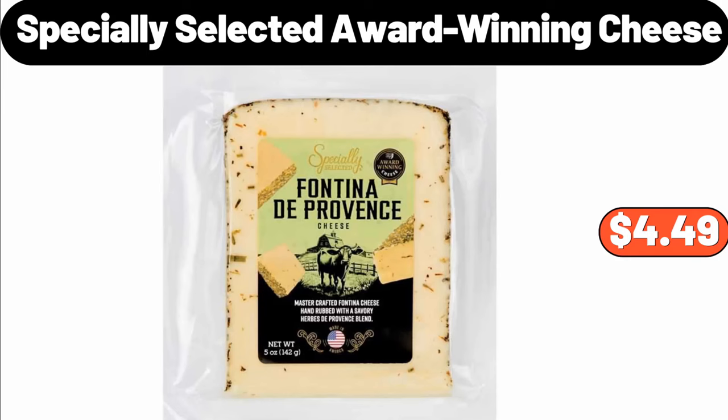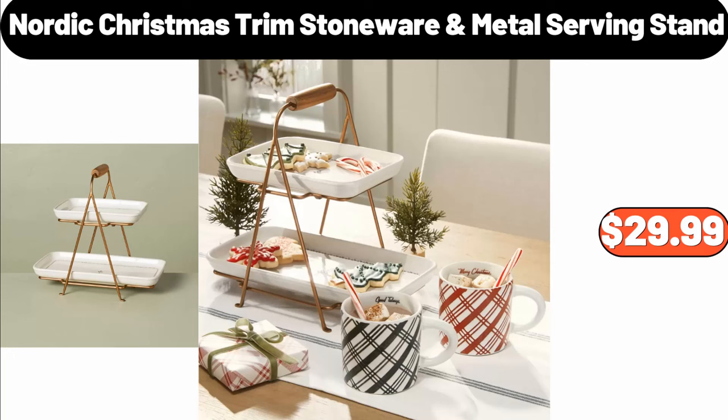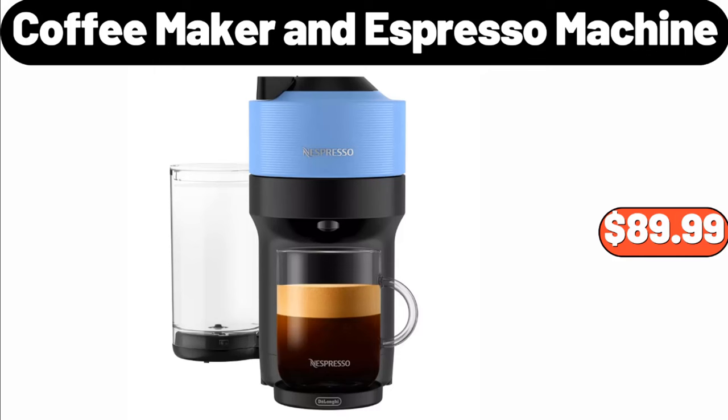Specially Selected Award-Winning Cheese, $4.49. Nordic Christmas Trim Stoneware Metal Serving Stand, $29.99. Honey Pot with Wood Lid, $9.99. Coffee Maker and Espresso Machine, $89.99.